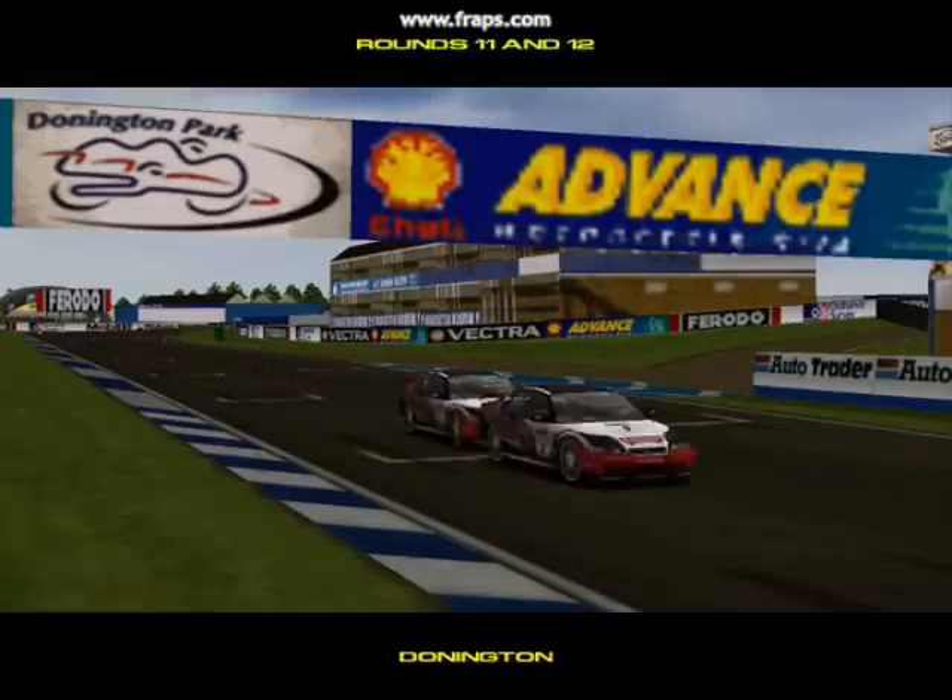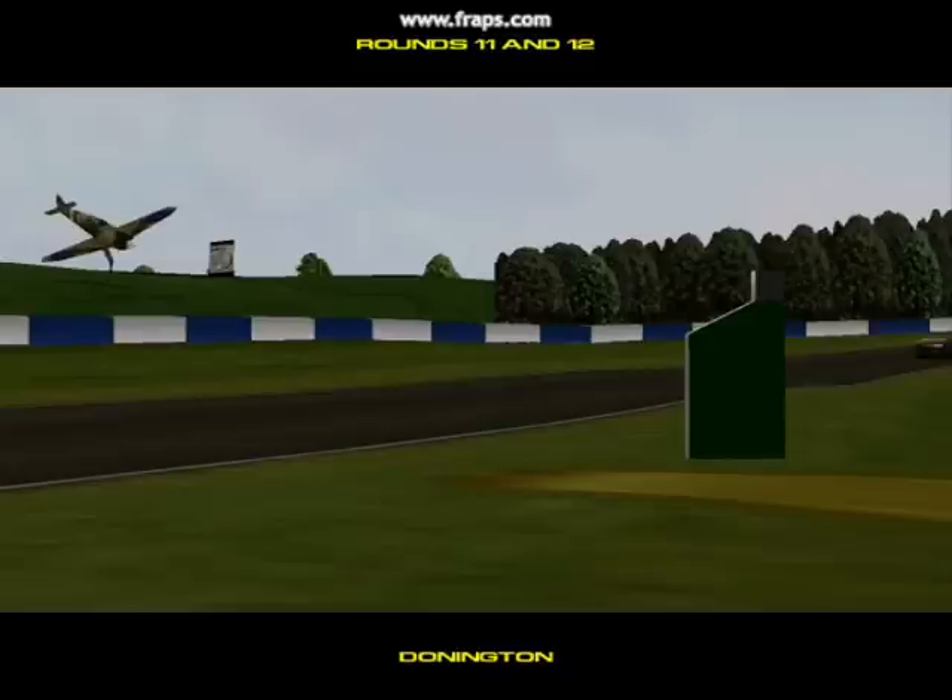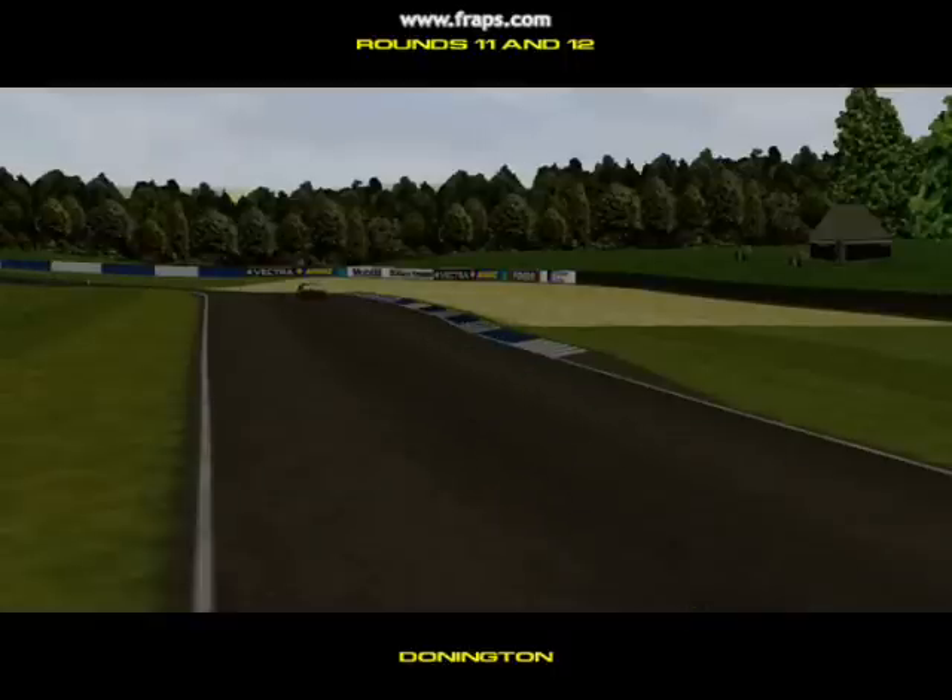Welcome back to Donington Park once more for rounds eleven and twelve of the campaign. It is rather cloudy here today, but we are not expecting rain, so it shouldn't affect the day's racing.